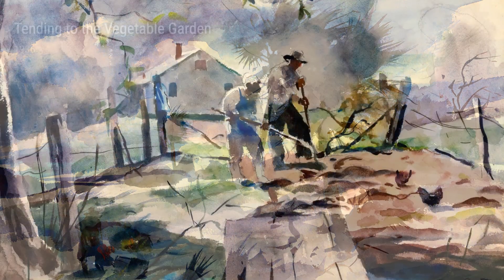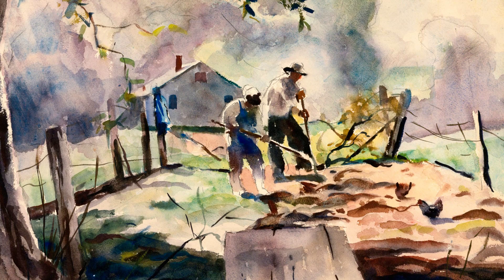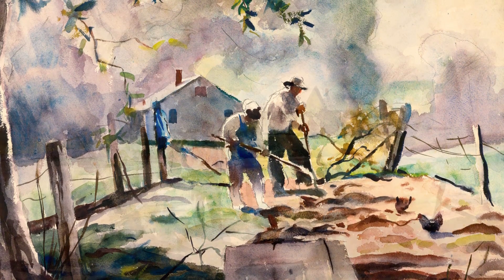In After the Rain from 1939, Wyeth shows us the beauty that comes after a storm. The sun peeks through the clouds, casting a golden light on the dew-covered grass. It's a peaceful scene, and you can almost smell the freshness in the air.